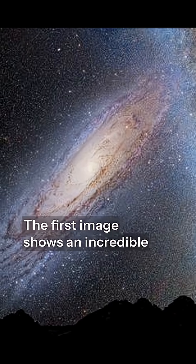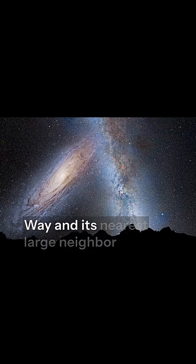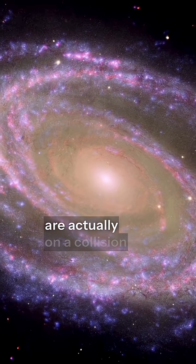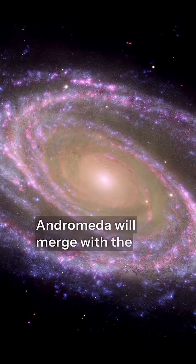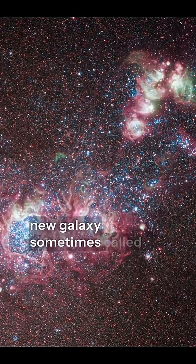The first image shows an incredible view of two galaxies — our very own Milky Way and its nearest large neighbor, Andromeda. What's amazing is that these two giant galaxies are actually on a collision course. Roughly 4 billion years from now, Andromeda will merge with the Milky Way, creating an entirely new galaxy, sometimes called a Milcometa.